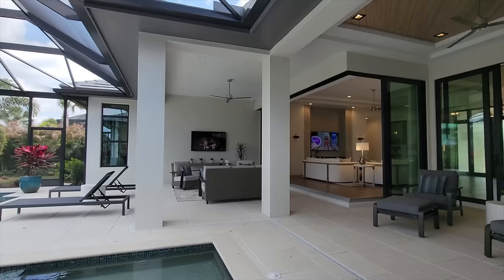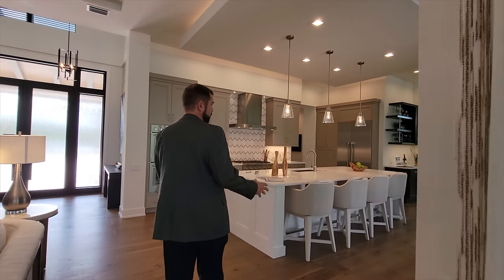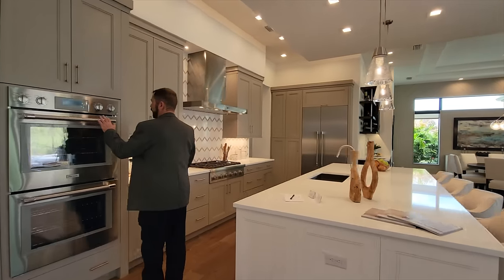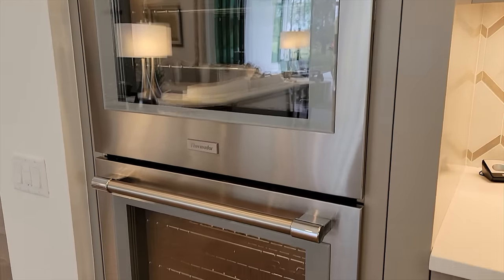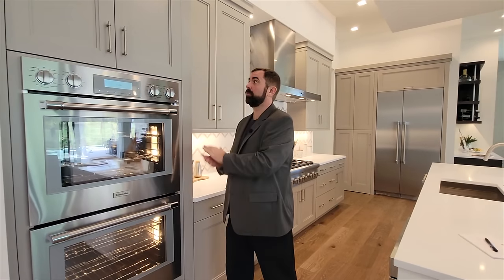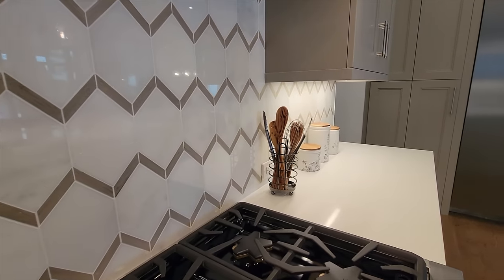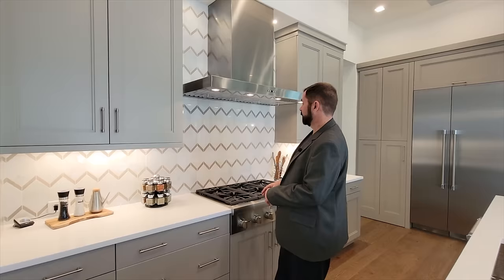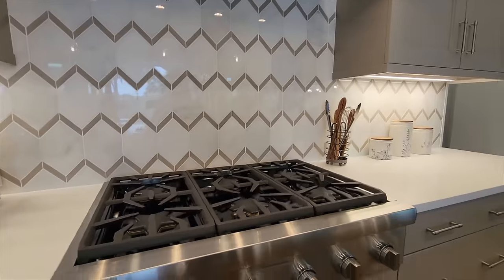We pass the beautiful pool area again and head to the kitchen. We have a Thermidor double oven stove — a very high-quality appliance — and everything is included in that price. There are nice cabinets with a diamond-shaped backsplash that matches the cabinets really well. We have a gas stovetop and a vent that vents outside.